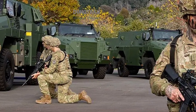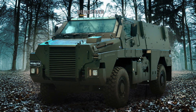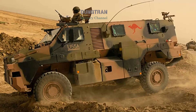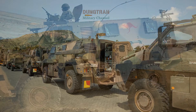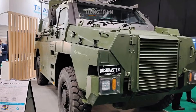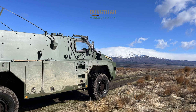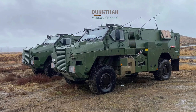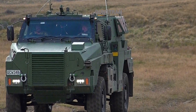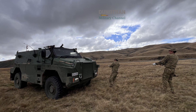On the international stage, the Bushmaster 5.5 is positioning itself as a formidable export candidate. The United Kingdom's Land Mobility Program has closely watched the development of the 5.5 variant, as it seeks a replacement for its aging fleet of protected vehicles. The proven track record of the Bushmaster in Ukraine, where it has been credited with saving hundreds of lives, serves as the ultimate marketing tool. International observers have noted that while other vehicles might offer higher levels of armor, they often do so at the expense of mobility or reliability. The Bushmaster's balance of protection, simplicity, and uptime makes it an attractive option for nations like Japan and New Zealand, who share similar operational requirements in the Indo-Pacific region.